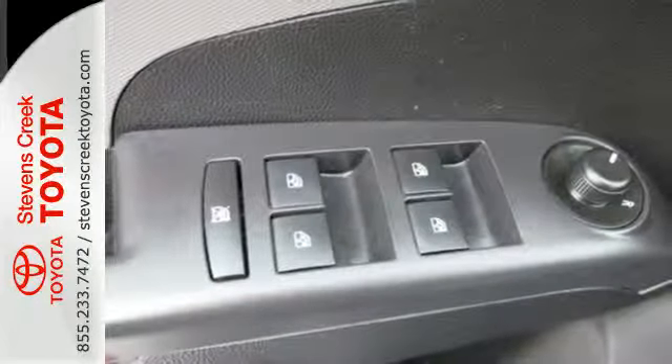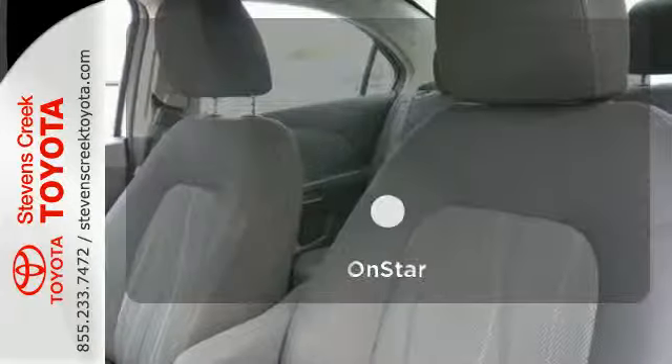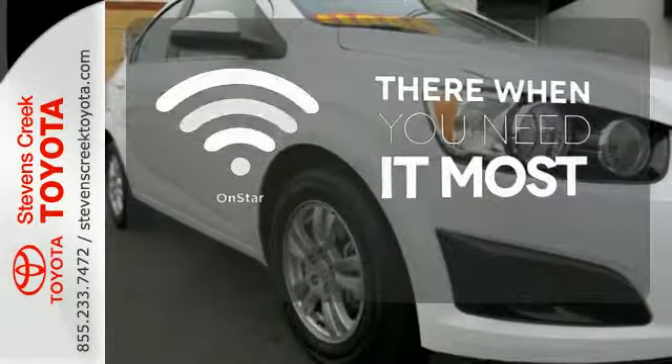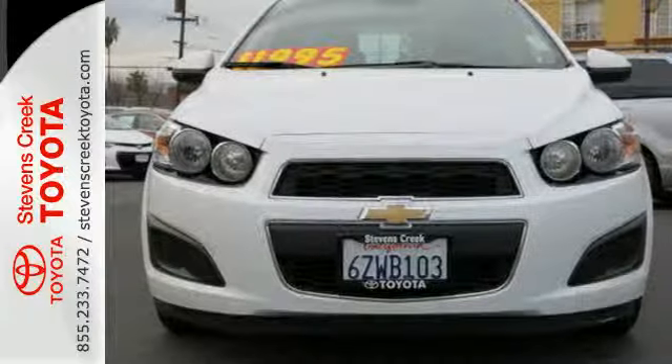Safety is also prioritized with multiple airbags and a security system, both coming standard. OnStar offers everything from hands-free calling to emergency services. People will love to be your passenger in this lively Sonic. Come get it today!